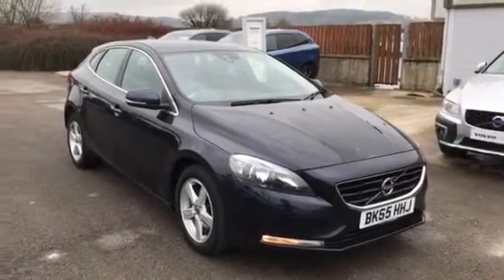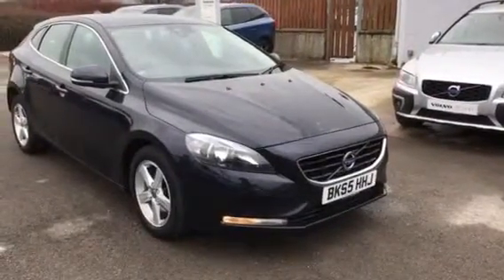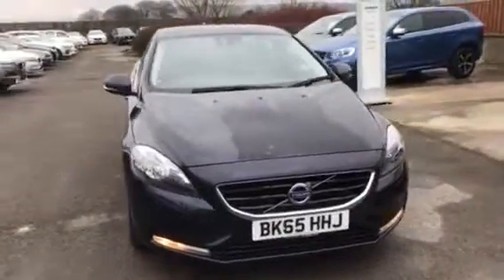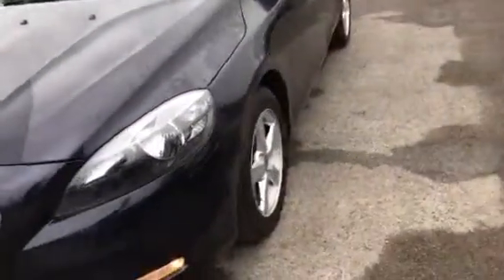We have a really nice Volvo V40 SE Nav D2, done 20,600 miles, nice duplicated stock, very clean. There's a light stone chip on the bonnet, alloys are all good.